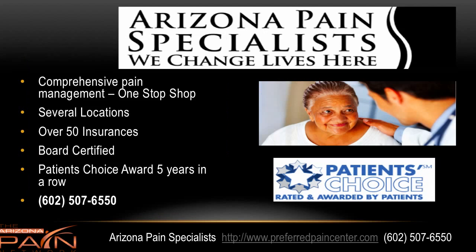The top pain management clinics in Arizona — Arizona Pain Specialists — offer comprehensive pain management with stem cell therapies, board-certified pain doctors offering both medical and interventional pain management, chiropractic treatment, physical rehab, acupuncture, and spinal decompression therapy. They accept over 50 insurances at five locations, and they've won the Patient's Choice Award five years in a row. Call today at 602-507-6550, and visit us on the web at preferredpaincenter.com. I'm Dr. David Green with the Arizona Pain Network. Your pain stops here.